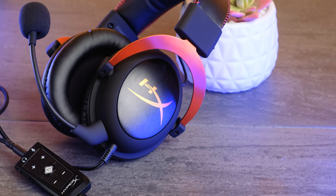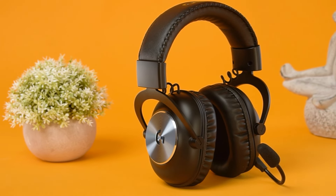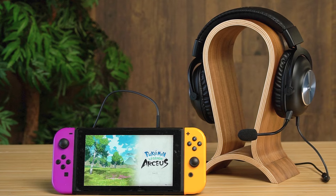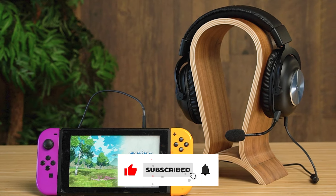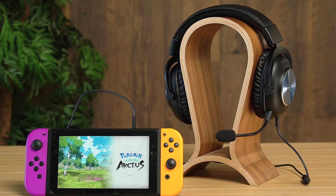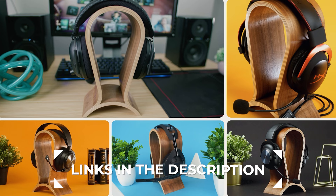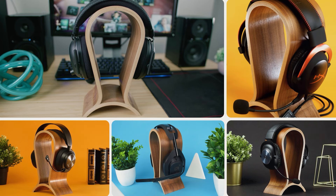Even though the HyperX Cloud 2 offers quality performance, the Logitech G Pro X provides better value for the price, with comparable build quality, near-universal compatibility with gaming systems, and excellent all-around sound quality at a more palatable price. If you saw something you liked, we have individual reviews on these products if you want to learn more. Links for updated prices are in the description, so check that out for the best and most up-to-date pricing. Till next time, I'll see you folks in the next video.